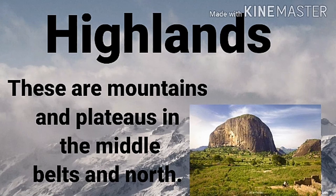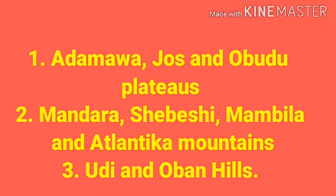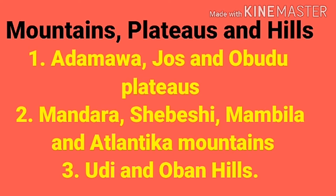In this lesson we will talk about highlands, lowlands, and valleys. Highlands are mountains and plateaus found in the middle belt and in the north of Nigeria — areas like Jos, Kano, Sokoto, Borno, and Taraba. Highland areas are cooler because the higher you go, the cooler the air becomes.